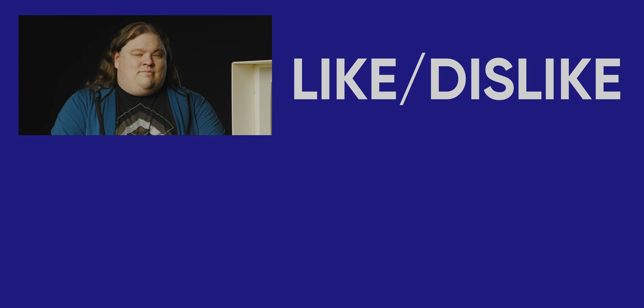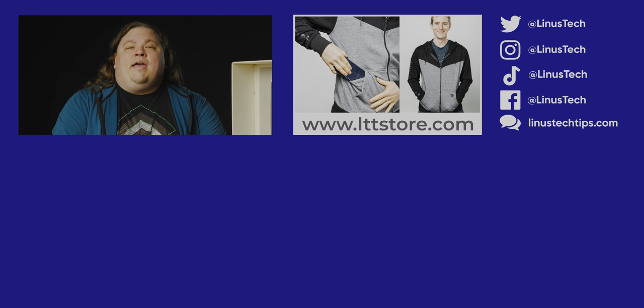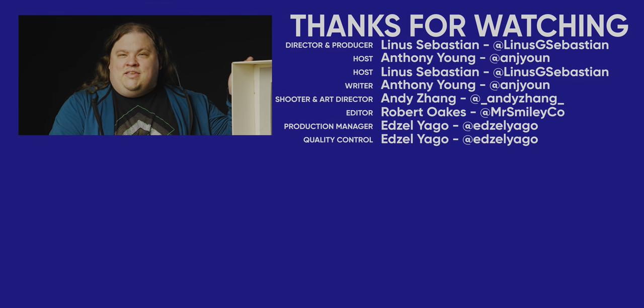Thanks for watching, guys. This was very different from a usual LTT. Maybe go check out our video where we reacted to old computer magazines from around the time that these kids would have started getting into PC gaming — that video really didn't get enough love.